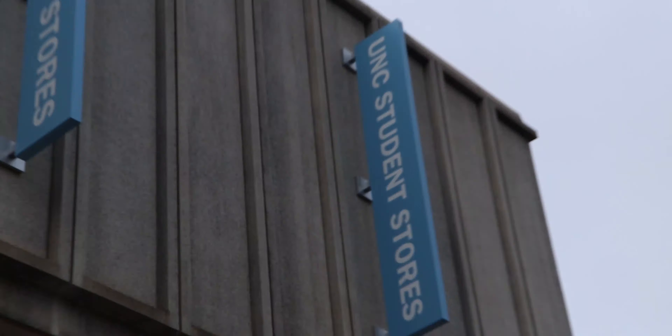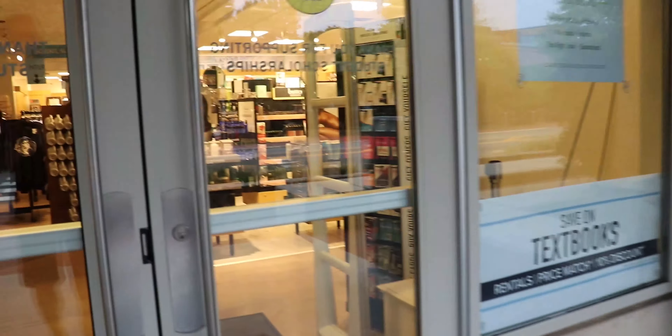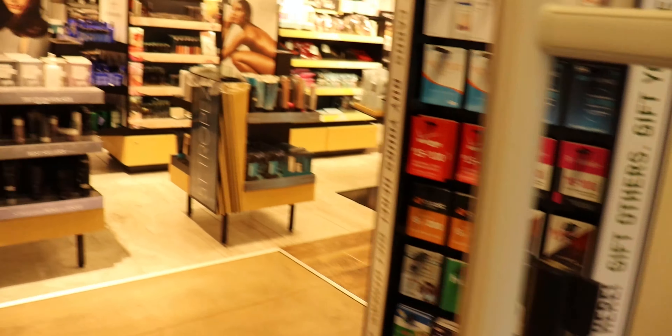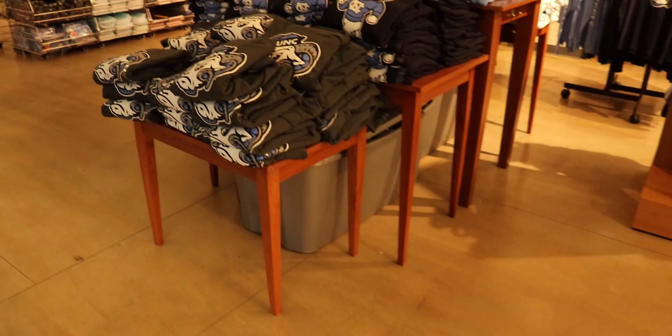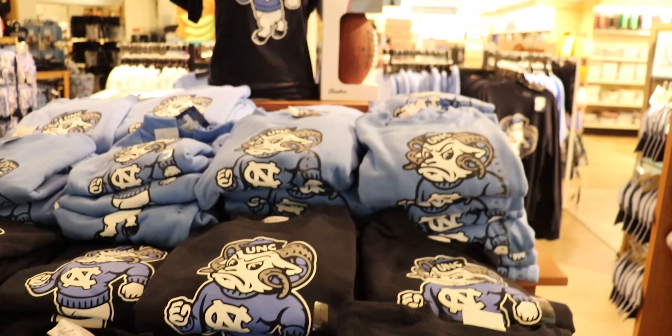We're here at the student store today and we're going to be doing a tour of it. First, this right here technically counts as its own store — it's called The Pit Shop and it's got snacks in it.